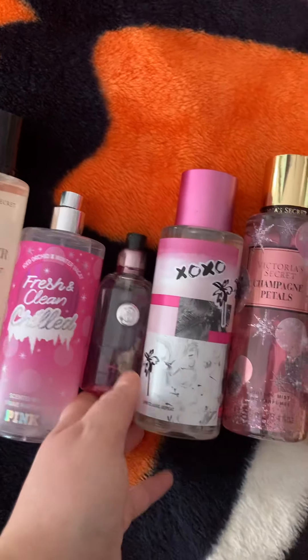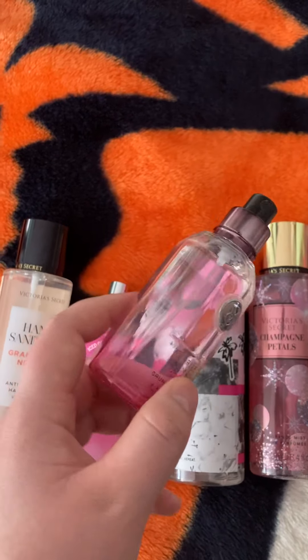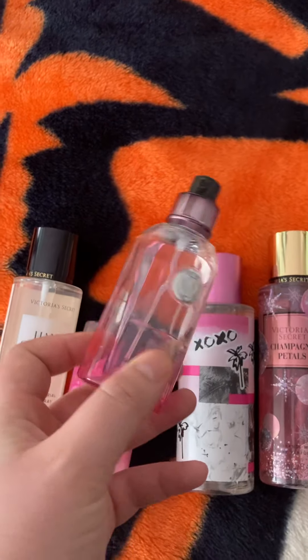The next one I got is a Body Mist — this is the Bombshell one. This is so old, I know it looks gross, but I've had it since either middle school or high school. I actually do love this one, and this was the one that I used to wear all the time.